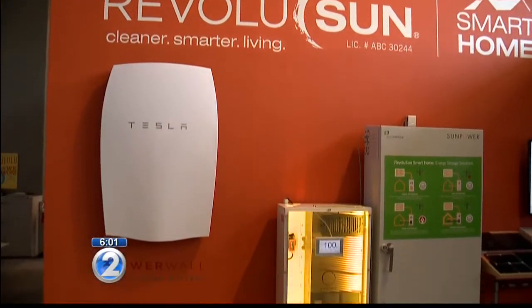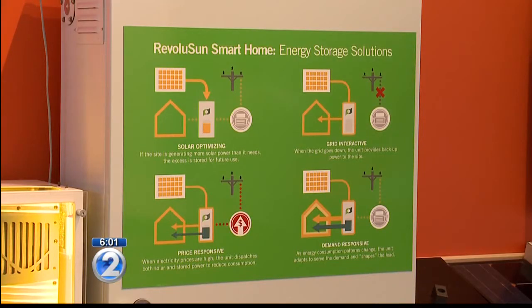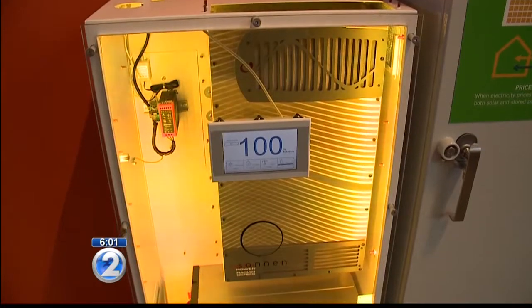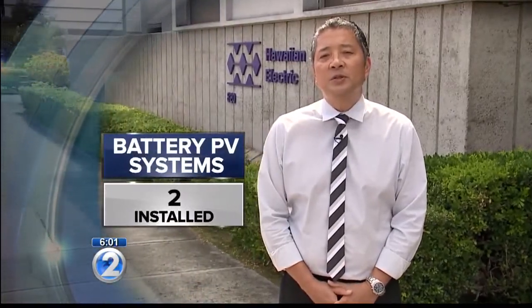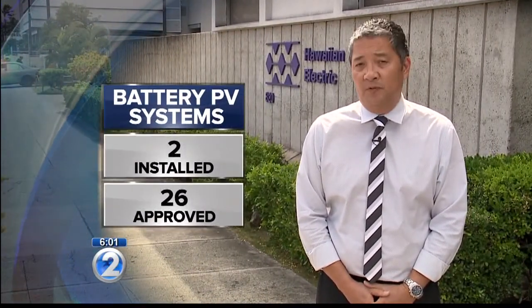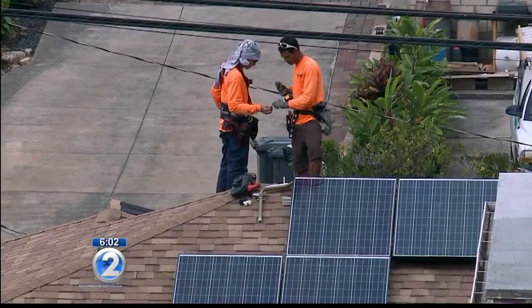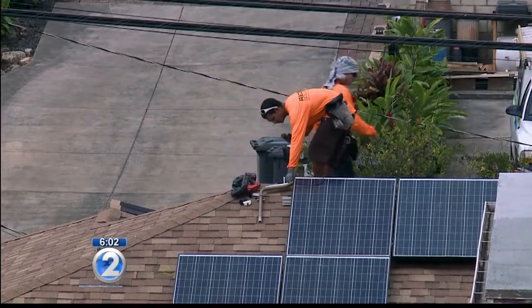The solar industry tells me this goes against the state goal of relying on 100 percent renewable energy. Companies will have a hard time selling the self-supply or self-storage systems because of the extra cost of the batteries. According to Hawaiian Electric, only two of those self-supply systems have been installed statewide; 26 have been approved, and an application comes in about once every week. They're saying, why is it that we keep getting less and less of an incentive to do this when we're only at 20 percent — only 20 percent on our way to 100 percent? Why are we slowing everything down? And I agree, it doesn't make any sense.